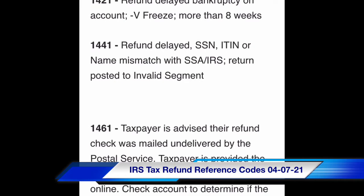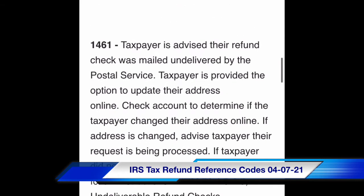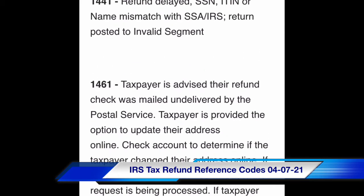Code 1441: refund delayed — social security number, ITIN, or name mismatched with SSA or IRS. Return posted to invalid segment. Code 1461: taxpayer has advised their refund check was mailed but returned undelivered by the Postal Service. Taxpayers are provided the option to update their address online. Check account to determine if the taxpayer changed their address online. If address is changed, advise taxpayer their request is being processed. If taxpayer did not change their address, follow instructions.